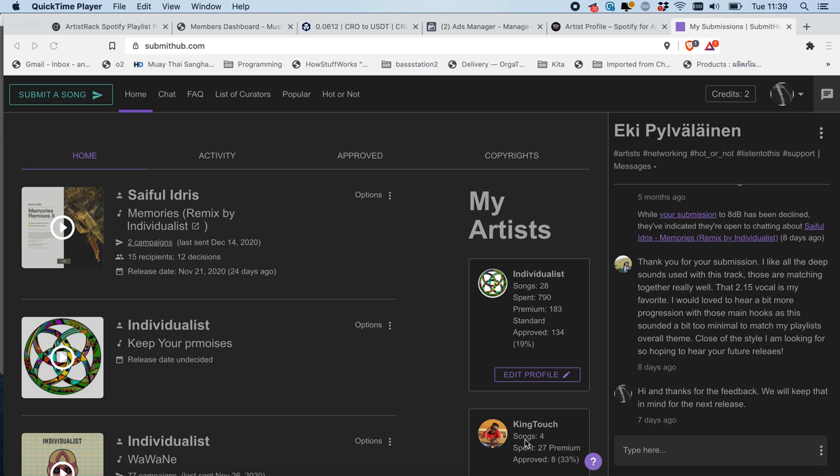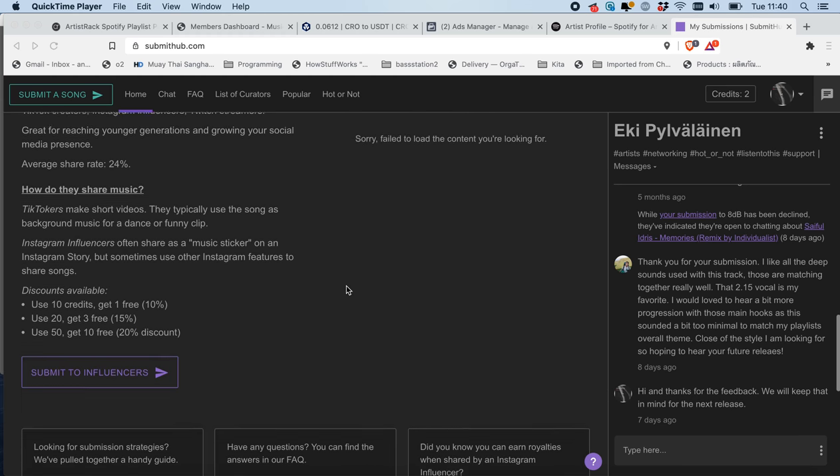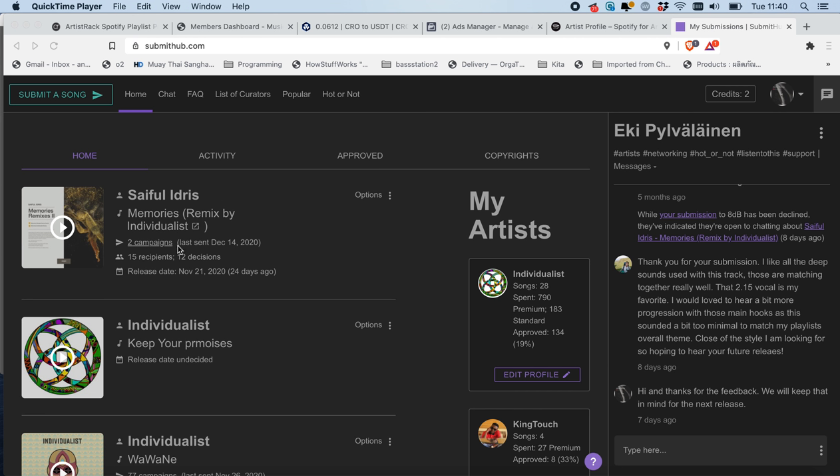I'm Wayne here from Individualist. I just wanted to show everyone today what websites we are using to promote our music these days. This is a great website that has been really useful to us — it's called SubmitHub.com. If you don't know about it, you should really check it out. It's a great platform where you can submit your music to blogs, Spotify curators, and YouTube channels.